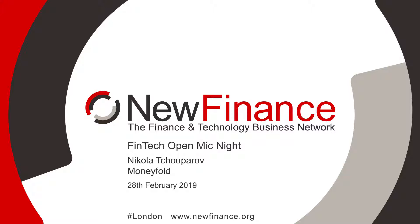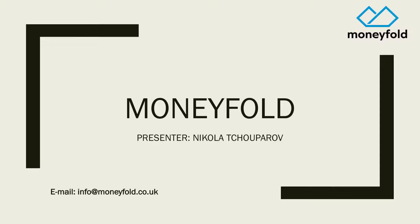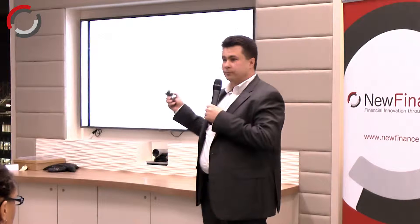Good evening, my name is Nikola Chuparov. I'm co-founder of MoneyFold. We make money composable and eligible for use in open-stack finance, and we do that by using a thing called stablecoin. I'll give you two examples of the kind of products you can build using our stablecoins.